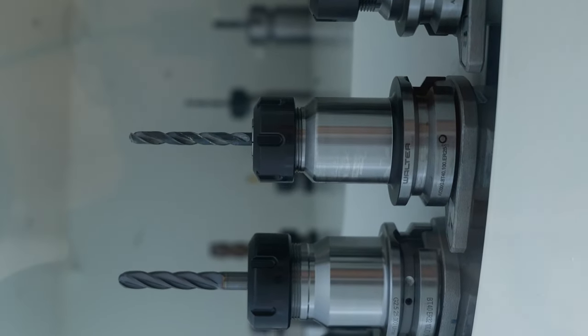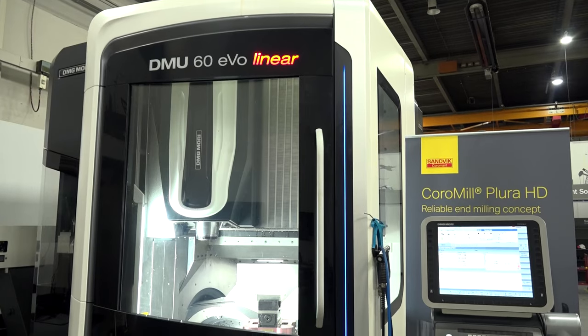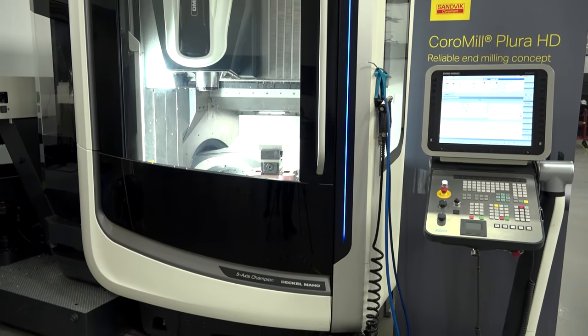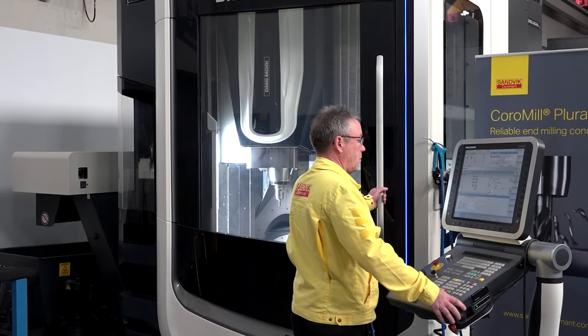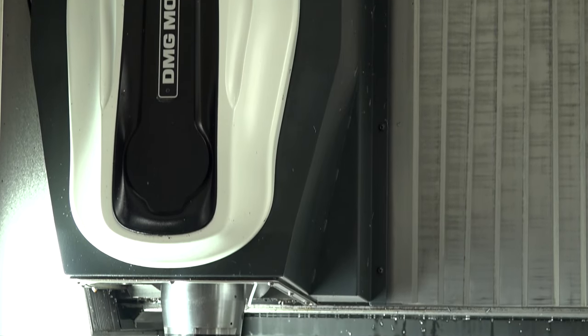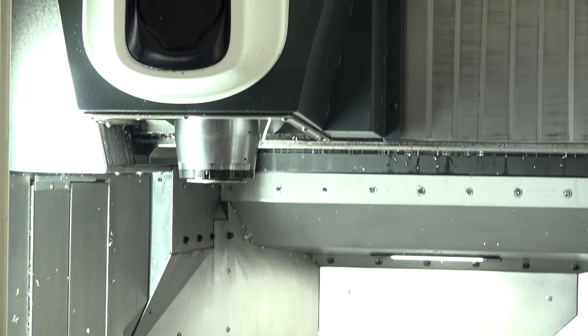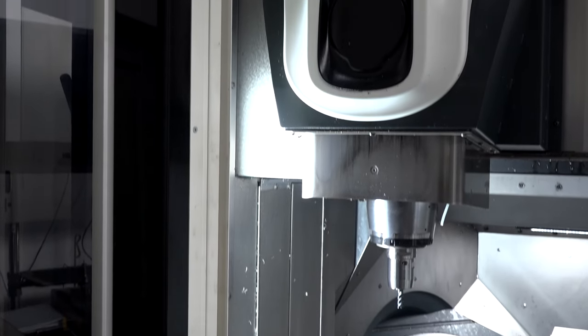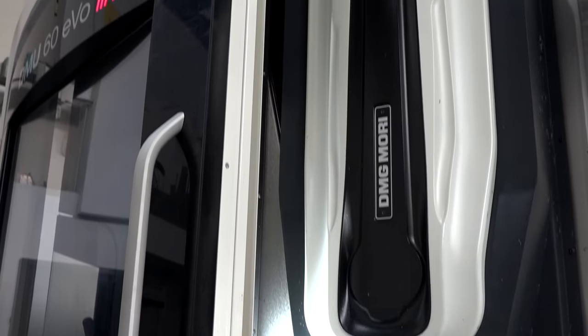We chose DMG Murray Finance so we could lease the machines, which gives us flexibility to change the machine after three years and keep up with the latest technology — we want the latest machine tools in our centres. We started with a three-year lease, but after three years we wanted to keep it for an additional 12 months because we've got a new facility we're planning to move into. When we move in, we'll take a new machine on the same three-year lease option with DMG Murray.